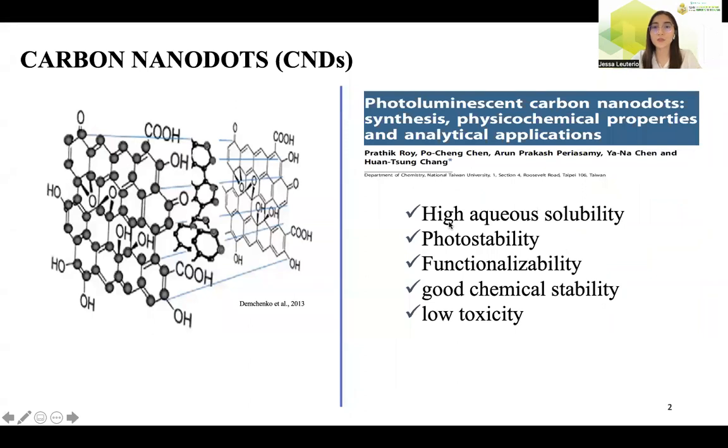Let me first introduce carbon nanodots, or what we call the CNDs. Carbon nanodots are one of the new excellent carbon nanomaterials having a size below 10 nanometers. Carbon nanodots have received significant interest in recent years due to their excellent properties such as high aqueous solubility, photostability, functionalizability, good chemical stability, and low toxicity.